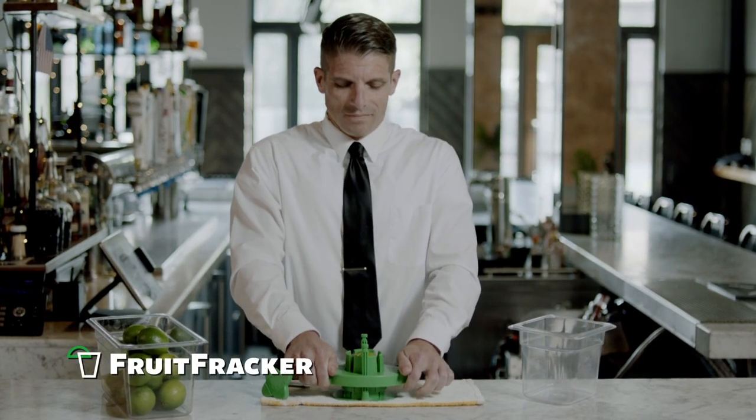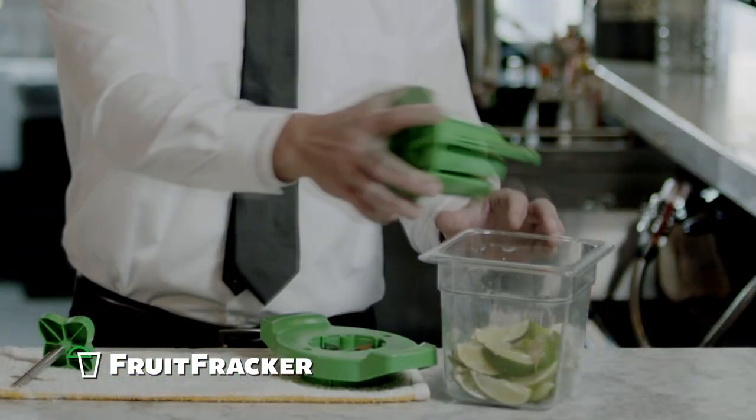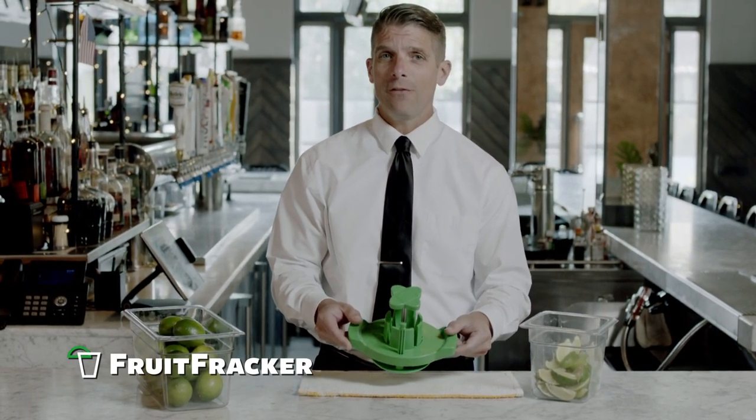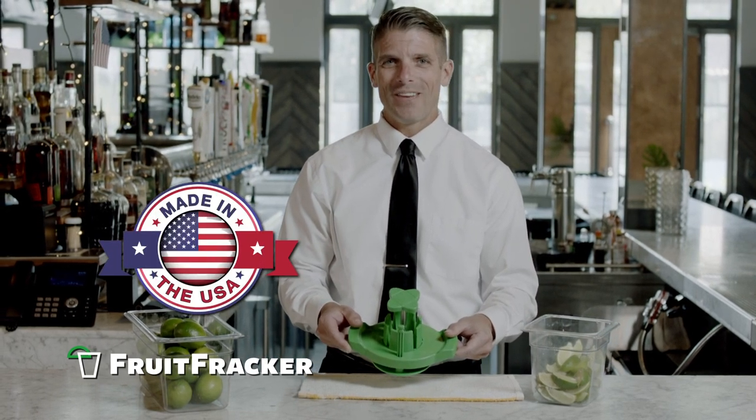The Fruit Fracker reduces the amount of fruit prep required, and it slices eight perfect lemon or lime wedges each time. Not only does it reduce waste, the Fruit Fracker is safe, consistent, easy to clean, and proudly made in the U.S.A.